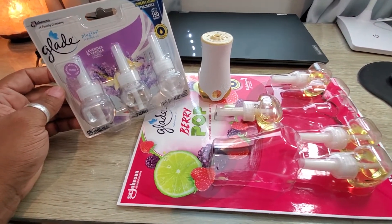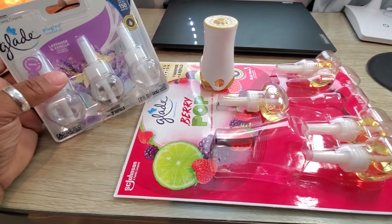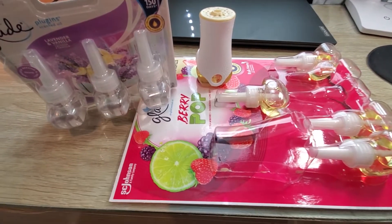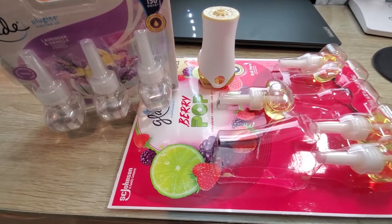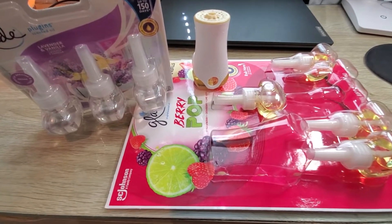I did a video on my channel about using the Fabuloso, and I found out a lot of things about heating up that liquid and why it's not good. So anytime somebody responds to me, I tell them to kind of use at your own risk and be careful if you do use it. But come on now, guys, it's so many things that are bad for us these days.